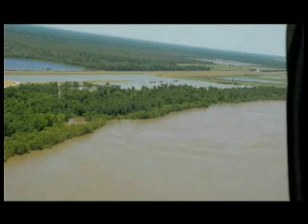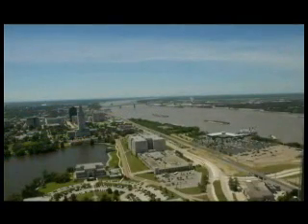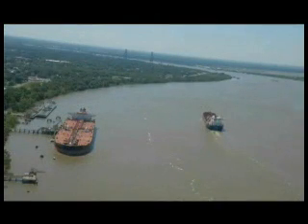Floods of 1849 and 1850 caused widespread damage in the Mississippi River Valley and revealed the national interest in controlling the mighty river. This was further underscored by the 1927 flood, which led Congress through the Flood Control Act of 1928 to establish the Mississippi River and Tributaries Project.